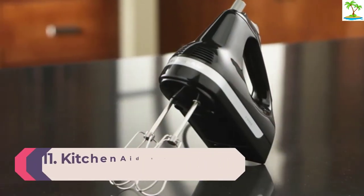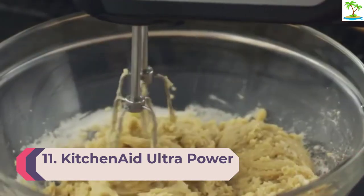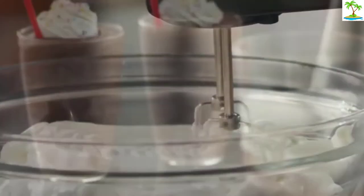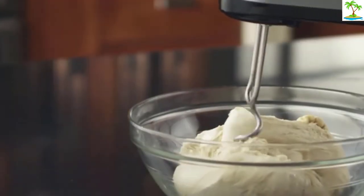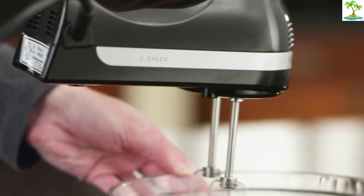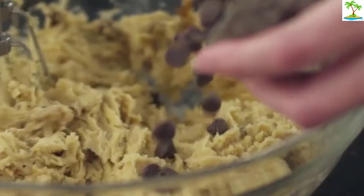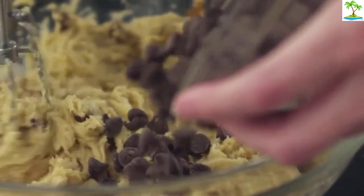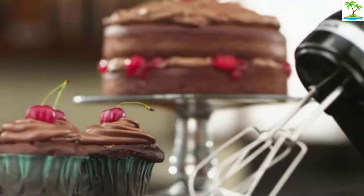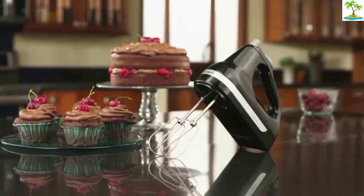Number 11: KitchenAid Ultra Power 5 Speed Hand Mixer. If you're not wanting to break the bank on a stand mixer just yet, but you're also looking for a high-quality hand mixer option, KitchenAid has you covered. This hand mixer is on the lighter side of the ones we tested, making it easier to use for extended periods of time. This is a great option if you're looking for a straightforward, no-frills mixer because you're just starting out as a baker or looking to stock a new home. It includes the machine along with two beaters.